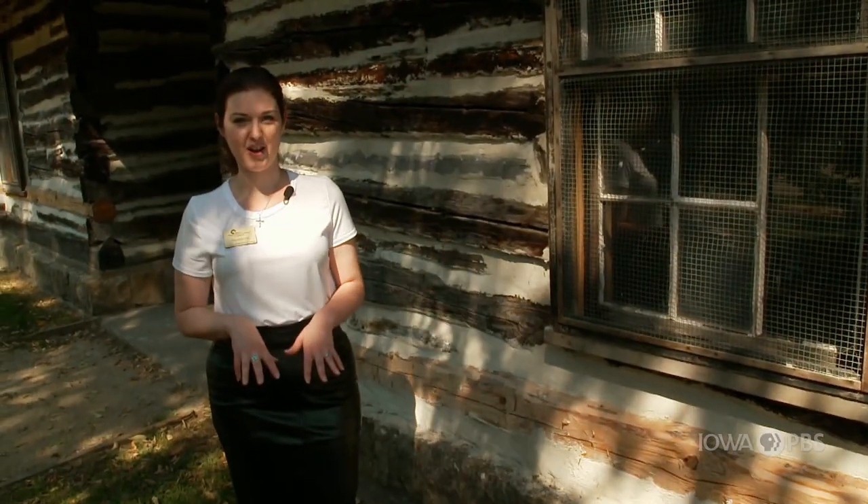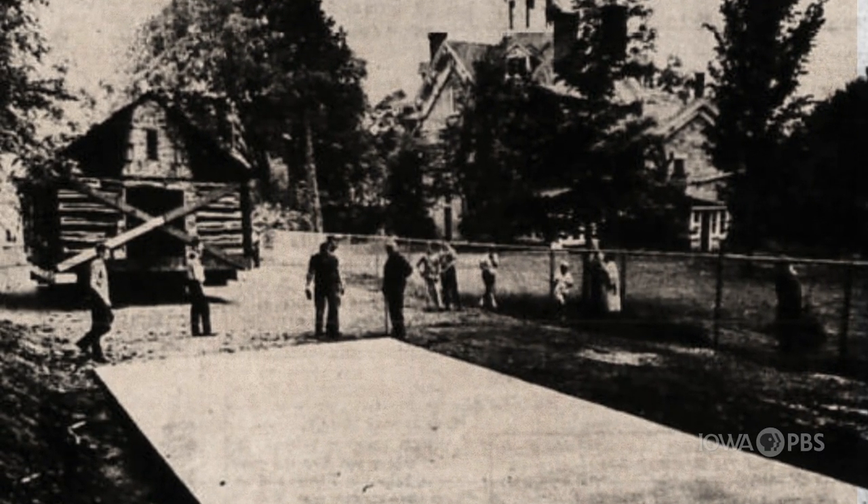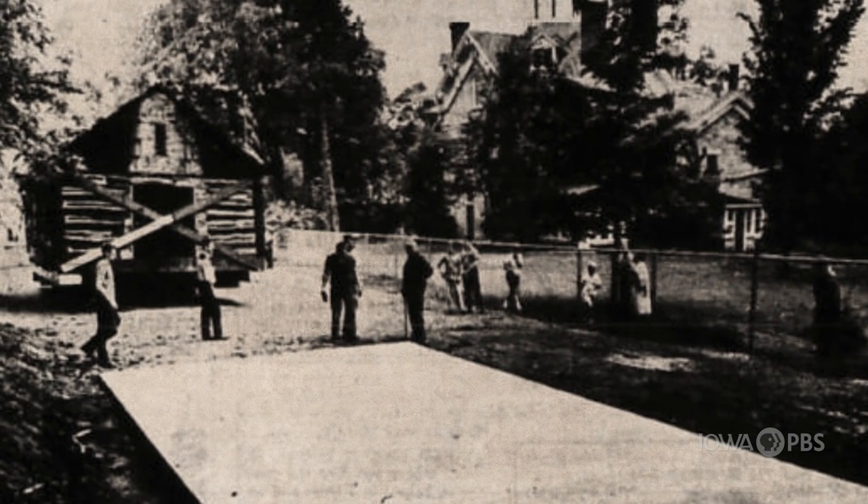When they moved this log cabin from Eagle Point Park to this location, they actually took it apart and numbered each log. So just like a Lincoln log set, they rebuilt it here piece by piece.